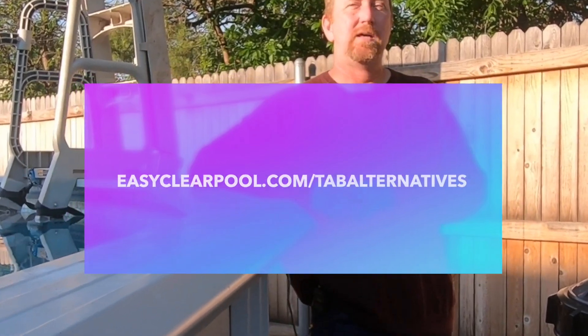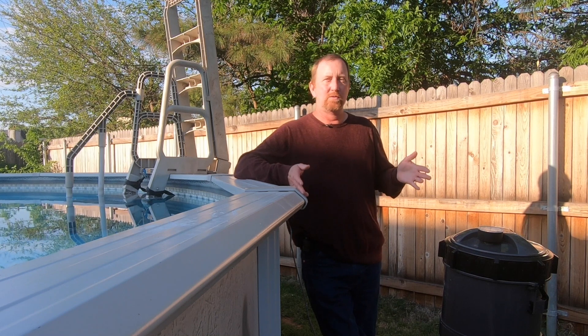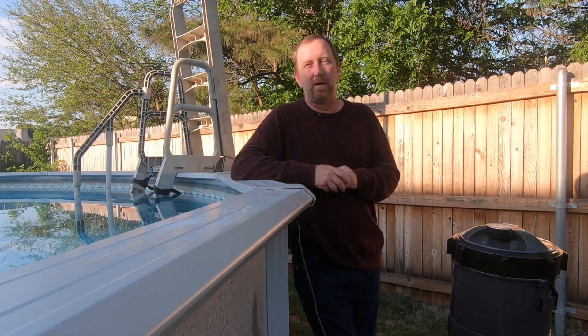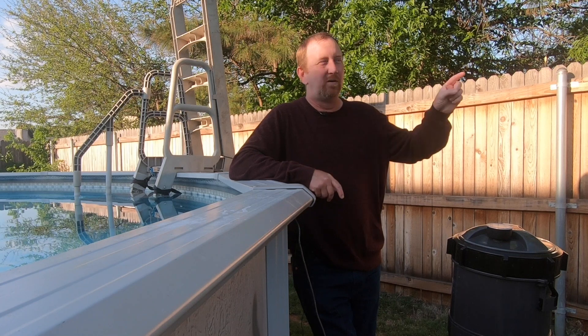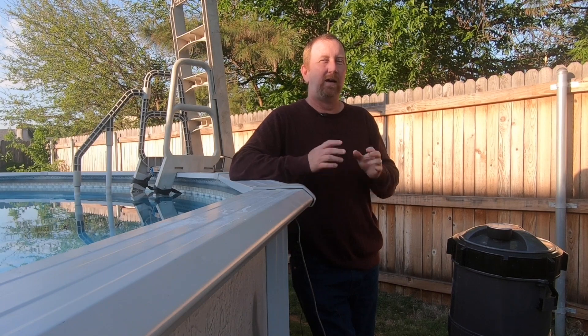You can find all of this information at easyclearpool.com under the Alternatives tab — all four methods are listed there, so you can check it as a refresher if you're at the store. I hope you enjoyed this video and got some useful information out of it. If you did, click the like button. You guys have a great day, be sure to check out one of the videos YouTube recommends, and I will see you in the next video. Happy swimming — welcome to 2021, it's going to be a great swimming year!